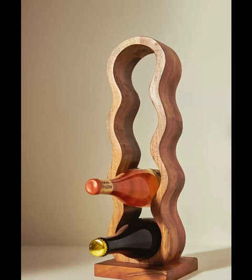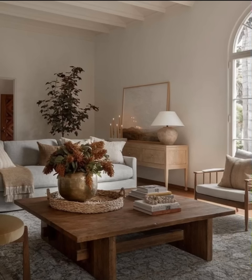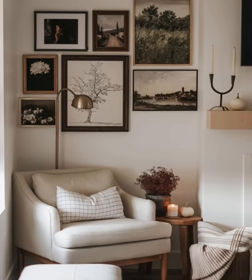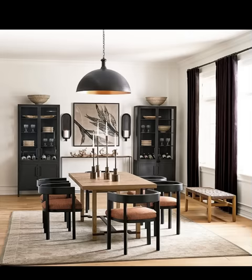Embrace the versatility of modular furniture pieces that can adapt to various room configurations. This not only saves space but also reduces the need for additional furniture. Invest in furniture with multiple functions, such as a sofa bed, an ottoman with storage, or dining tables that can be extended for guests. This maximizes utility while minimizing clutter.